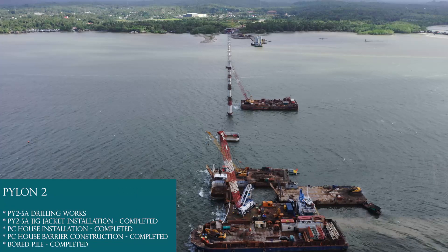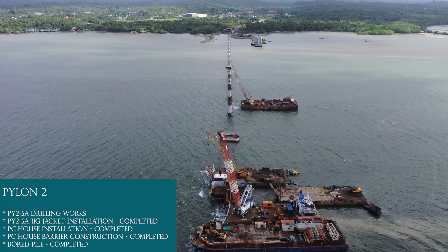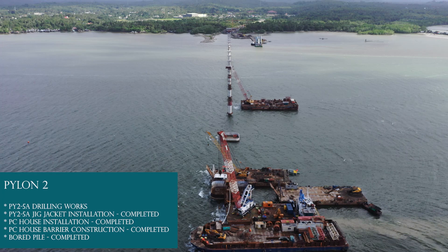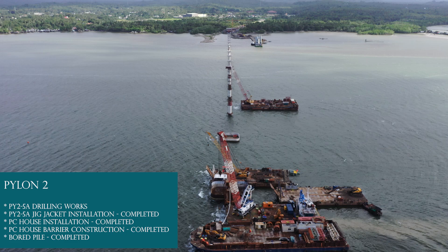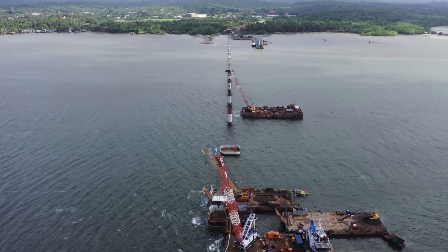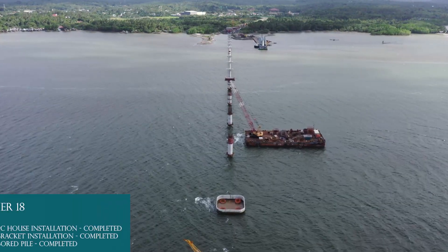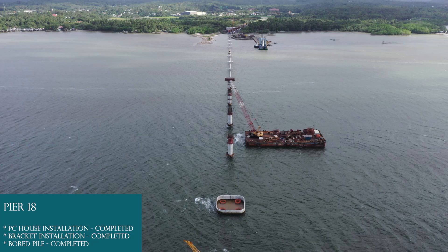Pylon 2: Board pile completed. PC house barrier construction completed. PC house installation completed. PY2-5A jig jacket installation completed. PY-2-5A drilling works ongoing. Pier 18: Board pile completed, bracket installation completed, PC house installation completed.